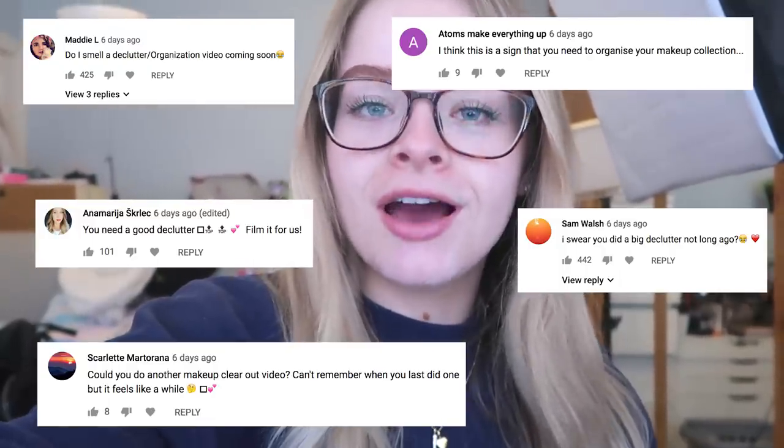I am naturally a very messy person; I'm not good at keeping organized, but it's got to the point where I need a massive declutter. If you watched my video from the other day — me using products from the back of my makeup drawers — all the comments were like 'Soph, you need another declutter.' I only did one a few months ago where I decluttered loads of makeup, but it's time again.